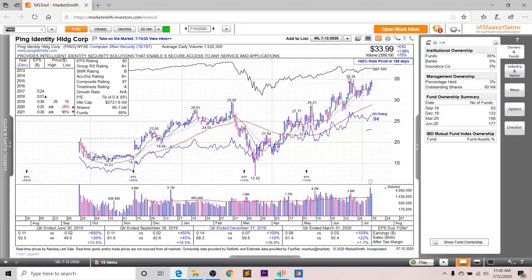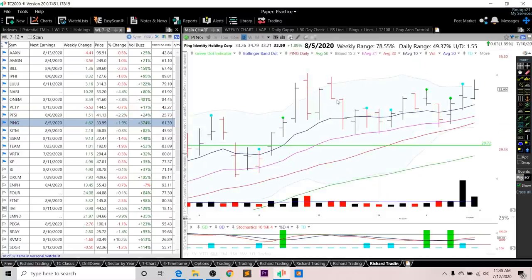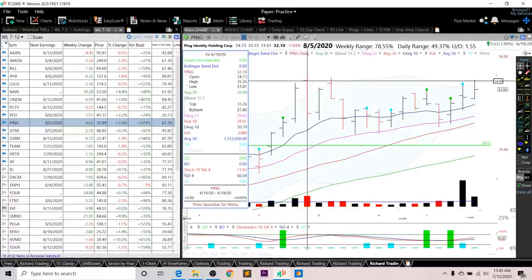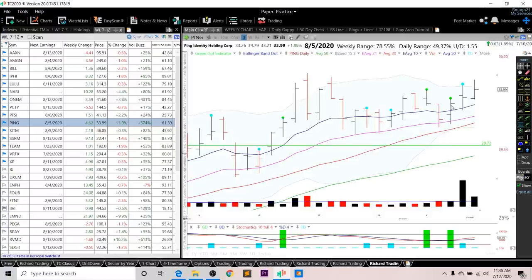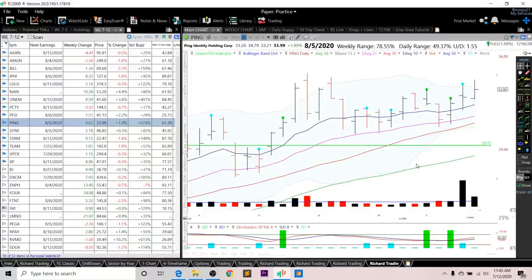Looking at the chart for Ping, it's in this brief consolidation period after moving up from the March lows. The overall rating is a 94, and the RS line is right near all-time highs with the largest volume coming in this past Thursday. As for entry setups, I want to see a breakout above this line of resistance at 35.35, or it is actionable based off a green dot or teal dot entry early next week. I really like the volume coming in here — that is a sign of institutional accumulation.